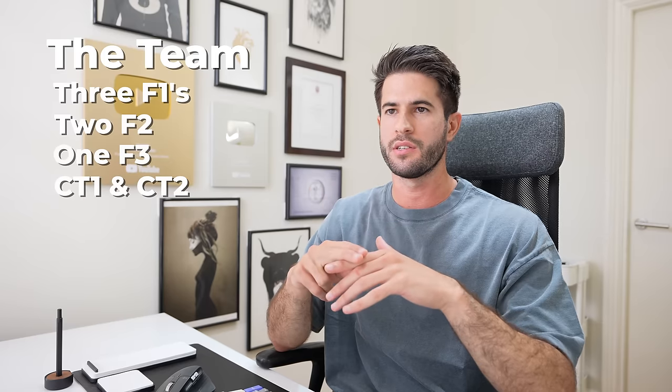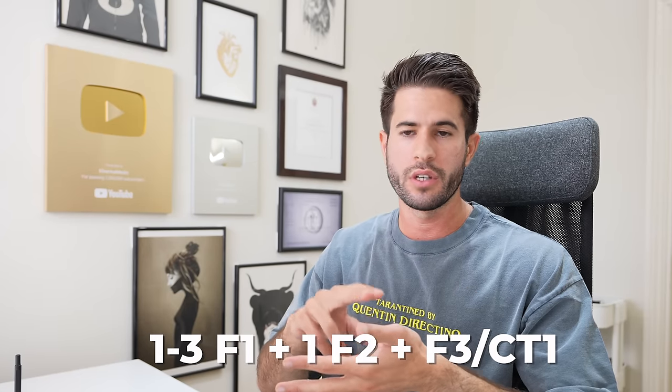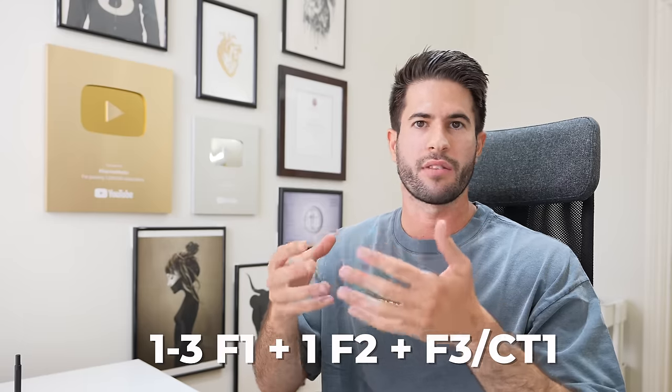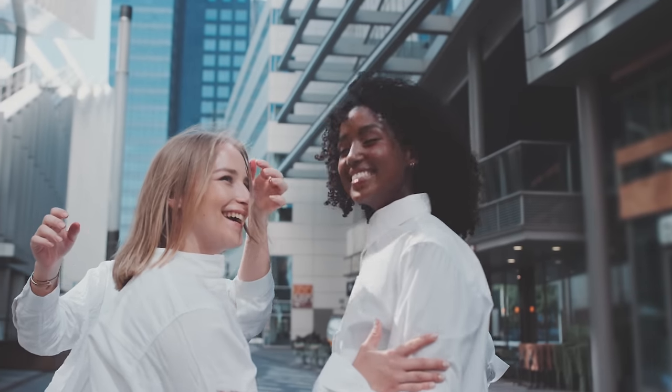The team consisted of three F1s, one other F2, myself as an F2, an F3, two core trainees at CT1 and CT2 level, five or six registrars, and maybe seven or eight consultants. The team of three F1s, the other F2, and the F3 were all women, and we honestly had the best time — constantly laughing, joking around, sharing stories, really good vibes.